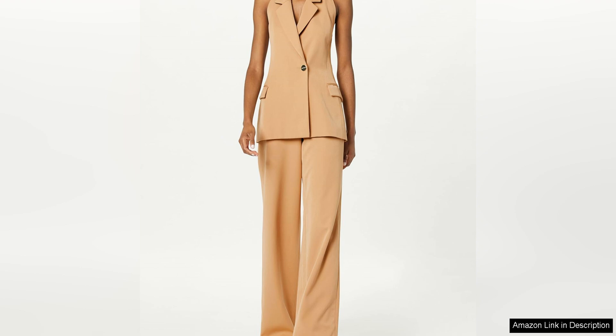Overall, the Sergio Hudson double-breast halter jacket is a must-have piece for anyone looking to elevate their wardrobe with a timeless and sophisticated staple. It exudes confidence and style, making it a standout piece in any closet. Whether you're heading to a business meeting or a night out on the town, this jacket will have you looking and feeling your best.